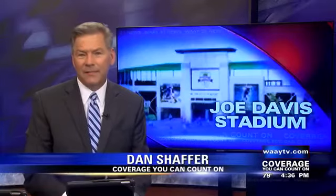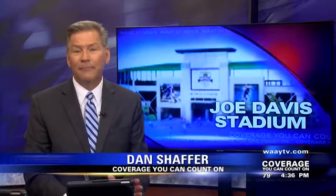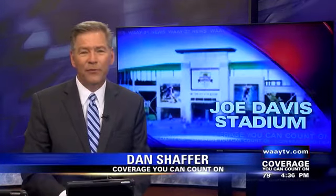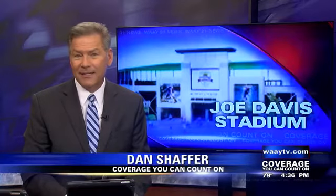Right now, Huntsville's Joe Davis Stadium is getting a facelift. Work started to turn the decrepit park into a new multi-purpose sports complex. WHNT 31's Luke Heidash spoke with a Huntsville City Councilman today and has the very latest details on that project.